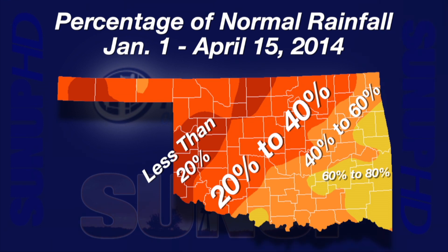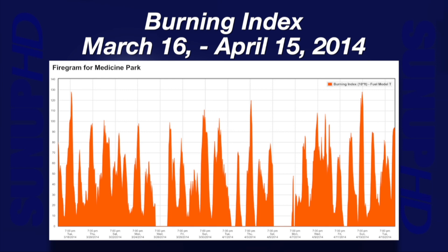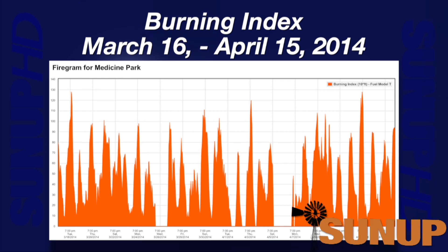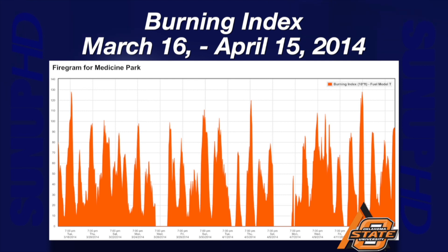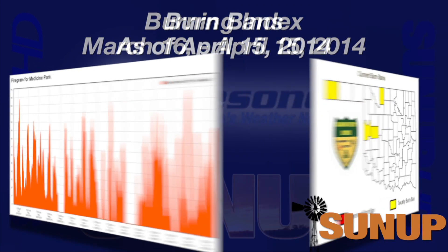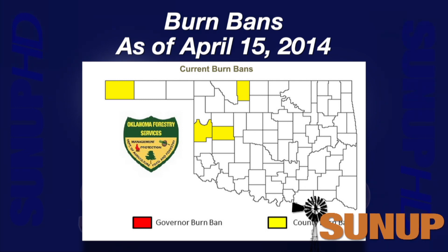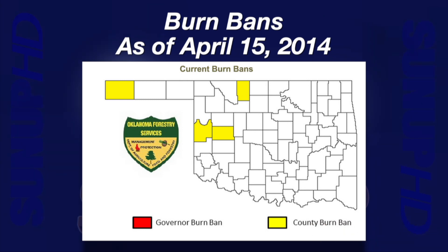With all of the wind and low rainfall, we are seeing a good number of days with high fire danger as measured by the Mesonet OK Fire Burning Index. The spot with the highest index values this spring has been Medicine Park in Comanche County. Over the 30 days from mid-March through April 15th, 18 days had a peak burning index of 80 or more, eight days were at 100 or more, and the highest day hit 128 on April 13th. Four counties had active burn bans as of April 15th: Cimarron, Alfalfa, Roger Mills, and Custer, scheduled to expire April 28th.